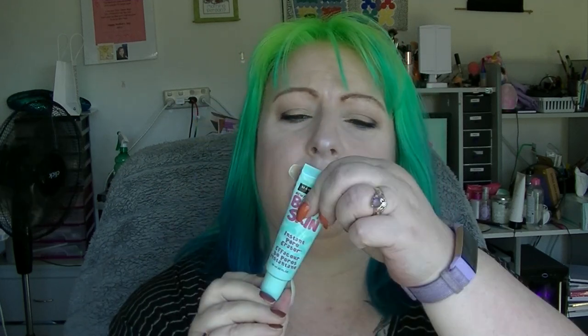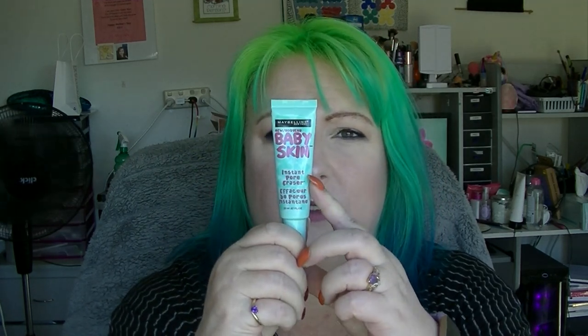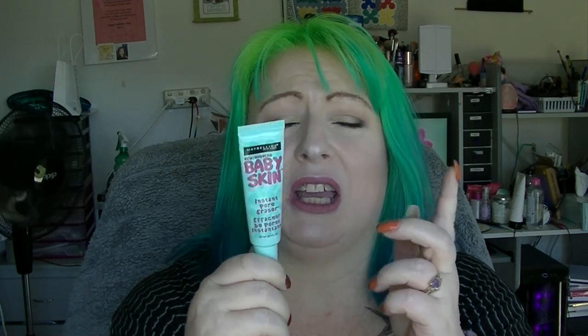This is the Maybelline Baby Skin primer — it's a silicone primer, supposed to be an instant pore eraser. I don't know exactly where it is because it's a clear product so you can't really see it, but I did use this quite a bit last year and just want to get it finished. I can't really tell the level and I can't weigh anything because I don't have sensitive enough scales.